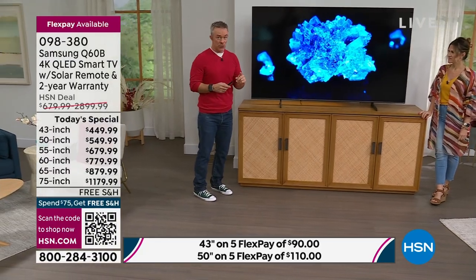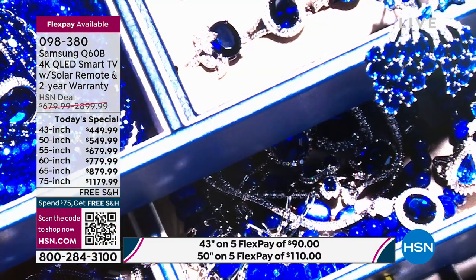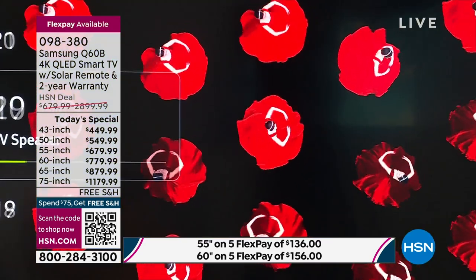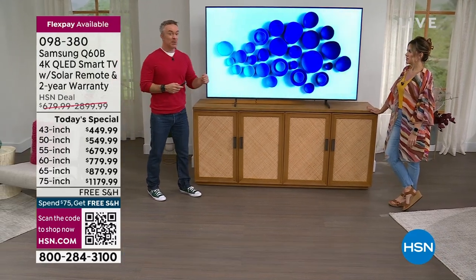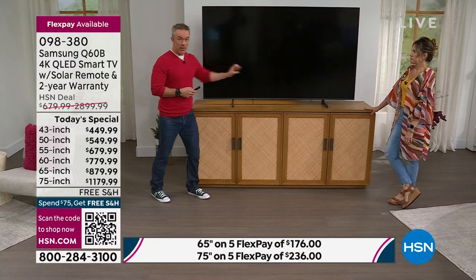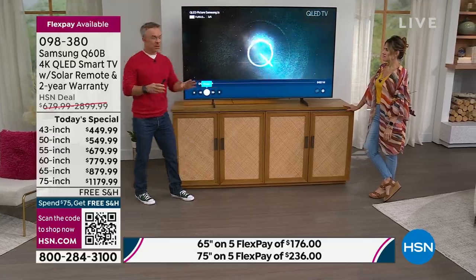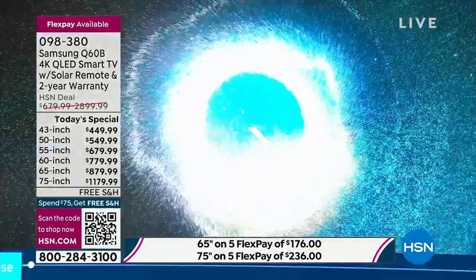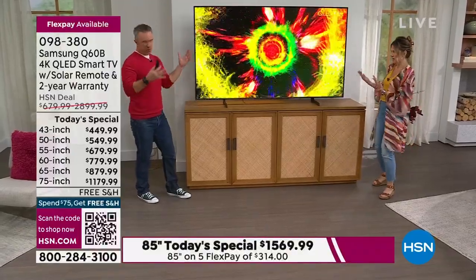We haven't talked about the audio too much. There are advancements there — Q Symphonic Sound, really clear nice big sound. But then it also has object tracking. Remember with the big sound system how you could hear it go from left to right? That's built into this television. So as the action goes across the screen, the video game moves across — it will take the action with you. So when you see a plane go by, you're almost going to feel like it moved like that.